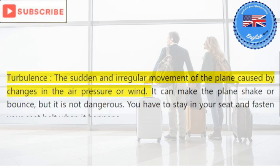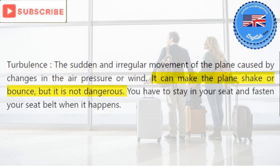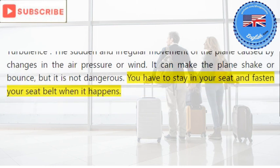Turbulence: the sudden and irregular movement of the plane caused by changes in air pressure or wind. It can make the plane shake or bounce, but it is not dangerous. You have to stay in your seat and fasten your seat belt when it happens.